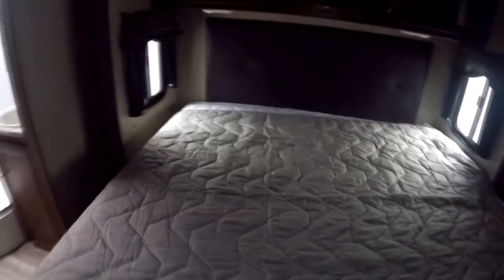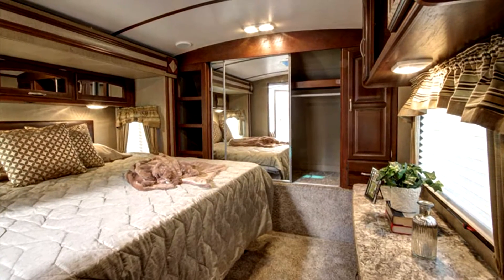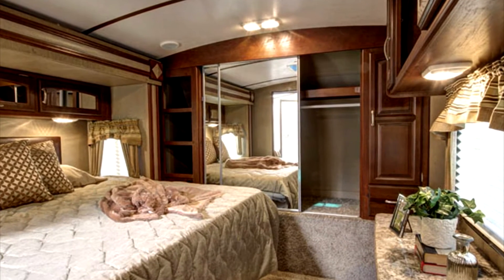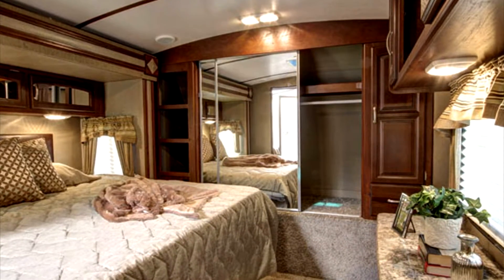King size bed back here — I apologize for it being so dark, I tried to open every window. Huge closet with sliding doors and mirrors, and another closet here. There's washer and dryer prep, a spot for a TV, and a little dresser with four drawers.